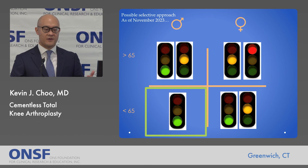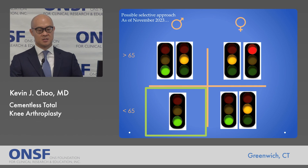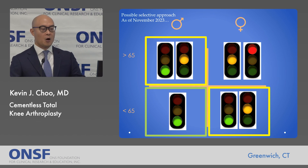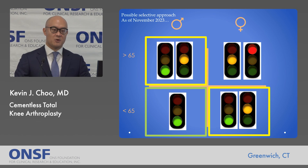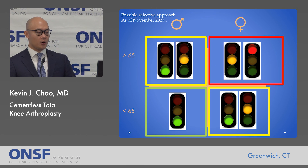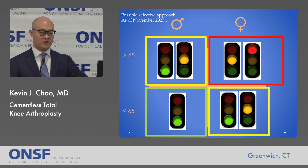A selective approach may be appropriate. In men under 65 or patients with high bone density, a cementless implant works as well or is superior to cemented. In patients with medium bone quality — men over 65 and some women under 65 — it is equivocal; studies show it could be better but the best available data does not significantly support it. In patients with more osteopenic bone, cementing works very well and caution is advised for cementless implants in those patients.